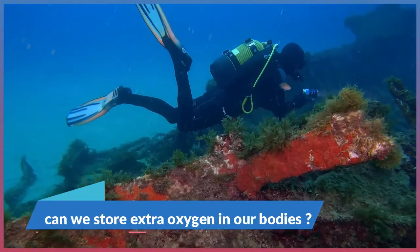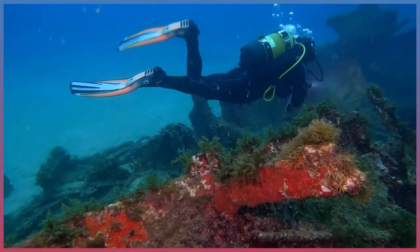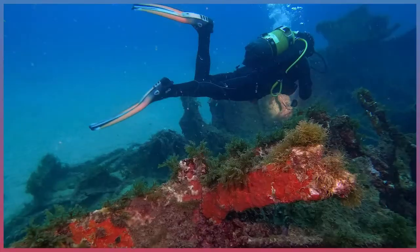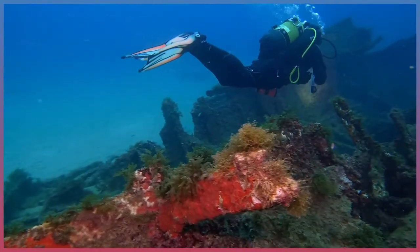Can we store extra oxygen in our bodies? No, we cannot store extra oxygen in our bodies, so we must constantly take in new oxygen.